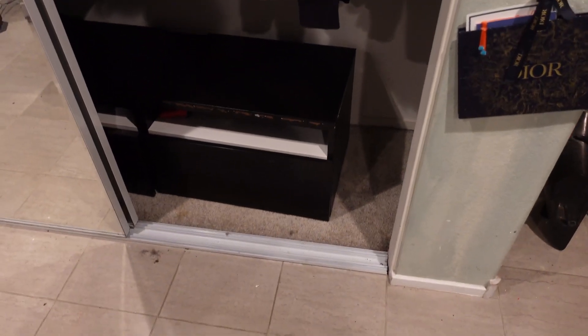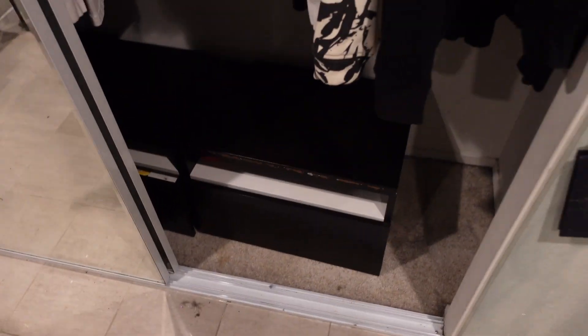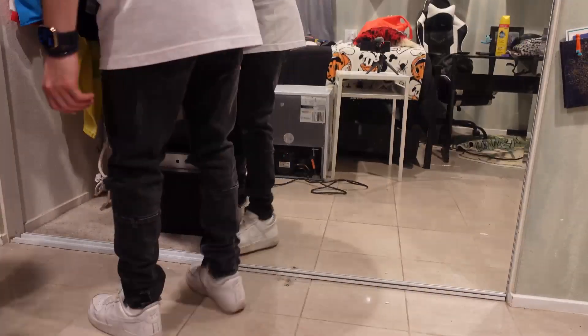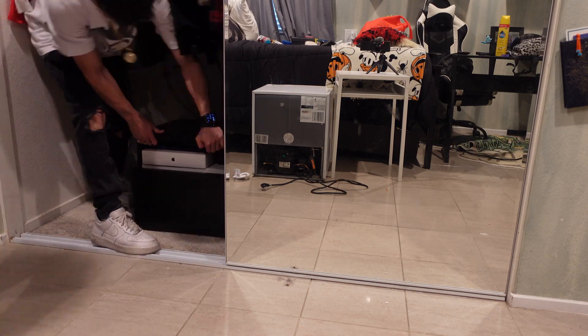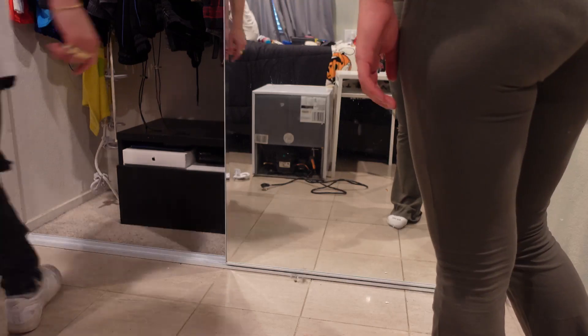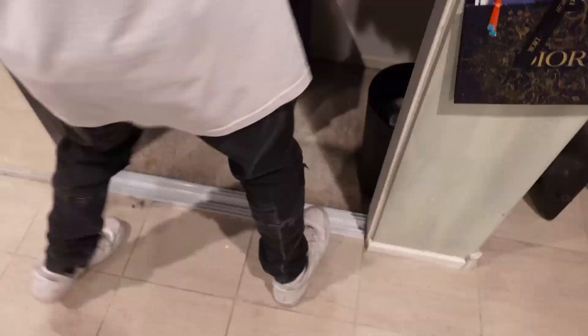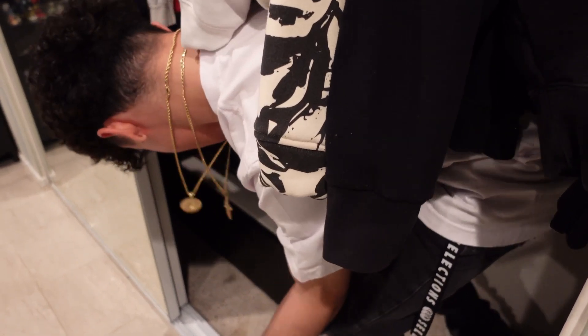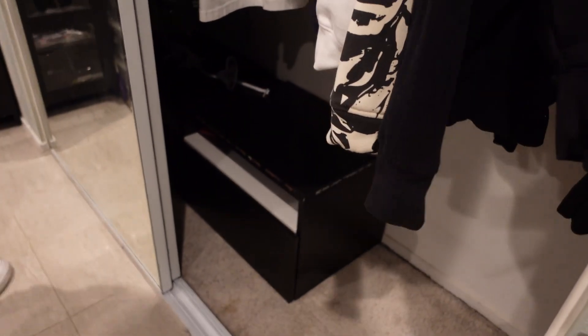All right y'all, we got to fix it right now. I thought I was going to break that. We got to fix it — but yeah, we got it inside the closet.